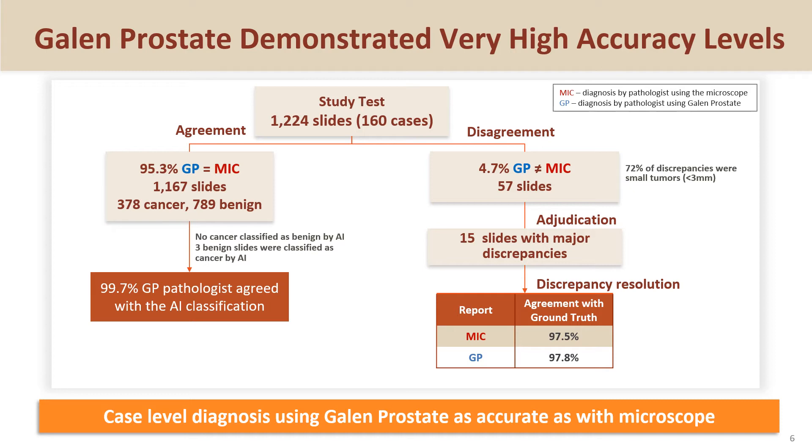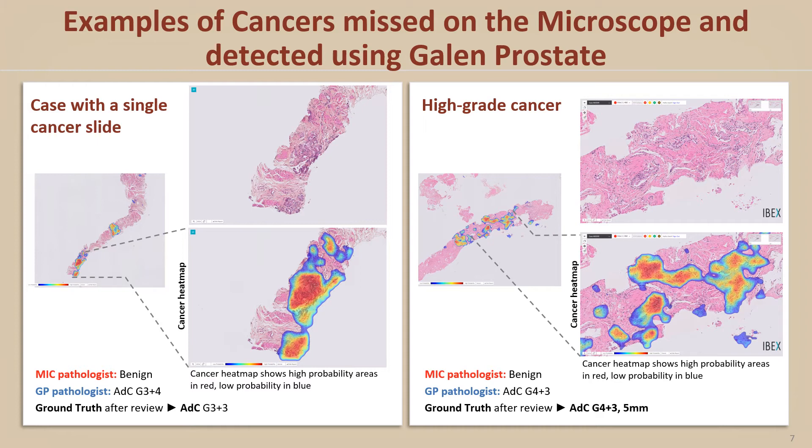Here are examples of cancers that were missed by pathologists on the microscope arm but detected by Galen Prostate's AI algorithm, as shown by cancer heat maps, including a case of high-grade cancer with tumor length of 5 mm.